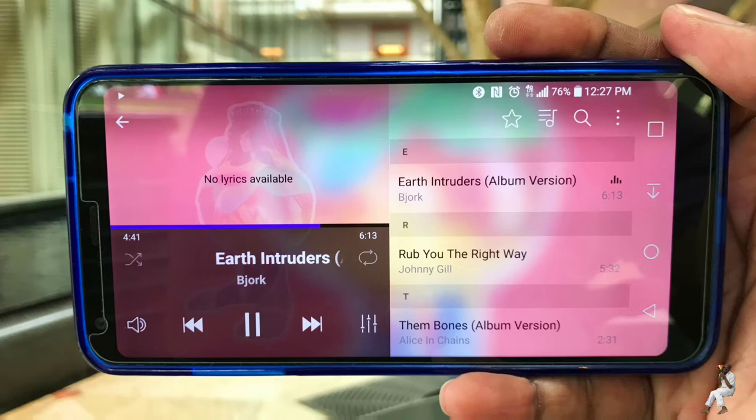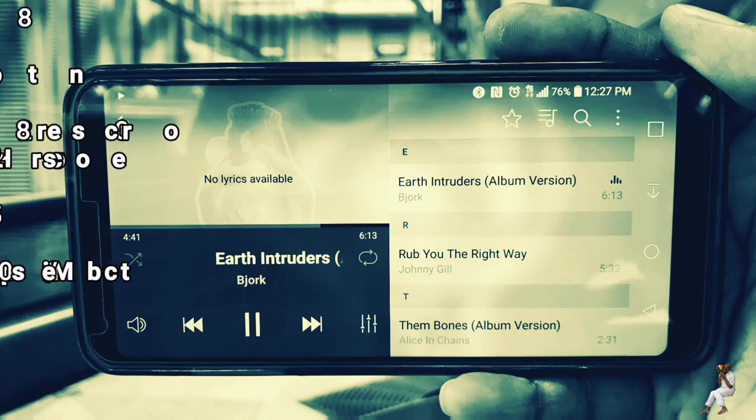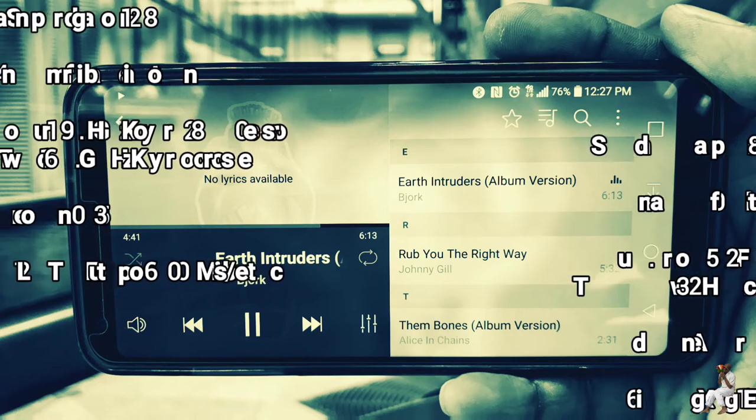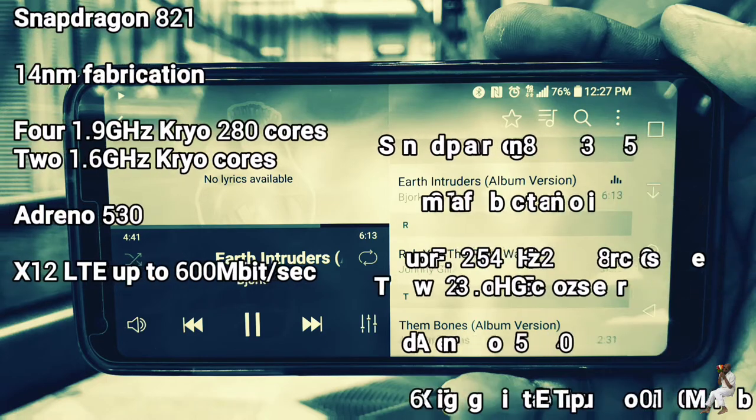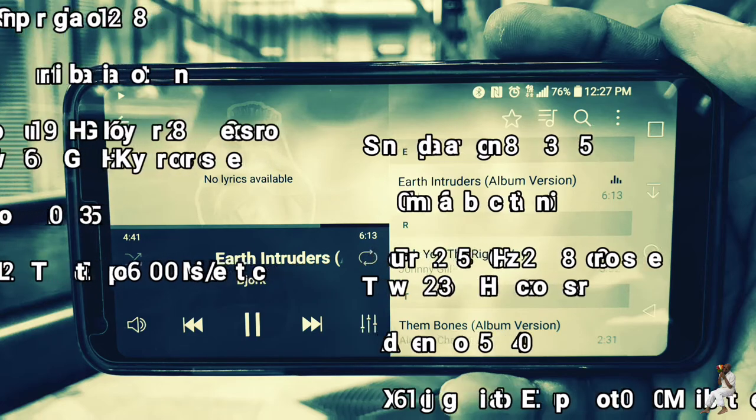The G6 uses Qualcomm's 2016 flagship SoC, the Snapdragon 821, instead of 2017's Snapdragon 835. Now, this is obviously not a deal-breaker for me, and you probably won't see a difference, but it is still a black mark against LG for not having the new hotness in its flagship.